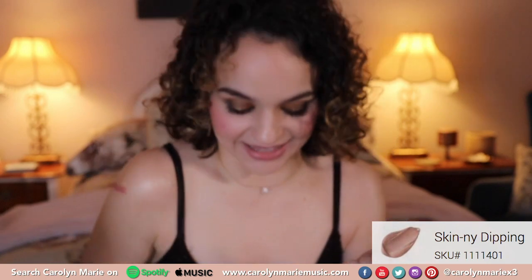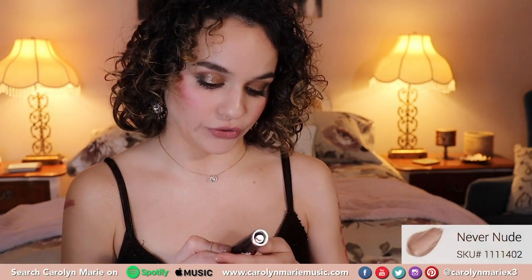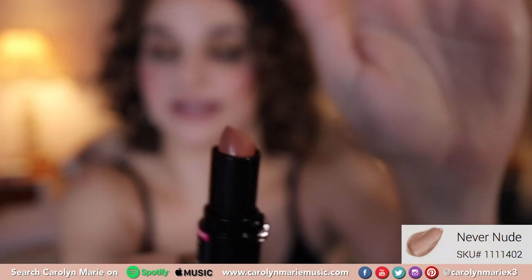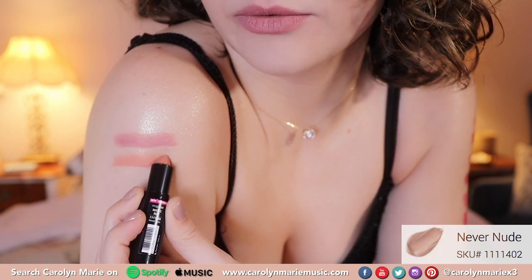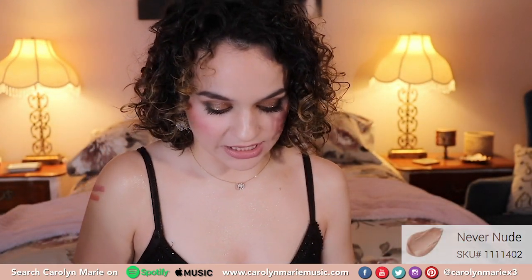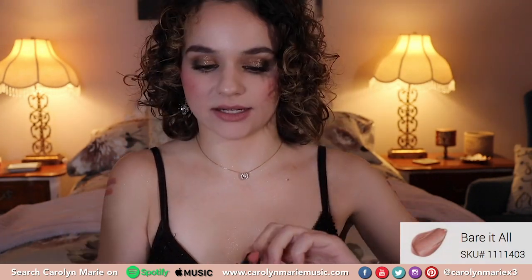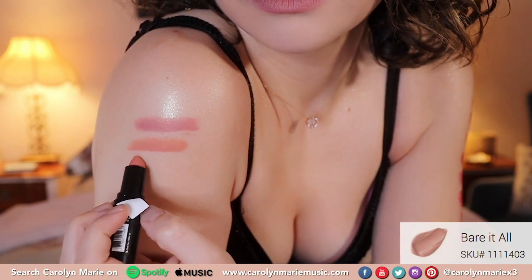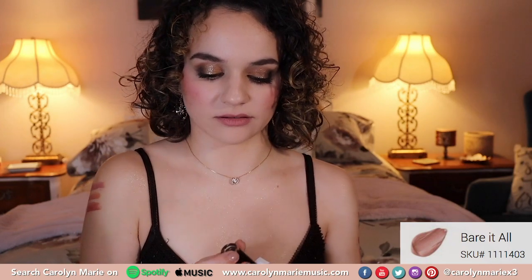That's super pretty. I like that shade. Since I already put that one on my lips I'm going to go into the next one, which is Never Nude, number 402. That's also super pretty and we're going to swatch this one. This one has more of a peachy undertone than the other one — very pretty. The first one had more of a mauve, this one had more of a peach. The next shade is 403 and it is called Bear It All. Lots of nudes — I love the nudes. This one looks like it has more of a pinky undertone. More of a pinky berry undertone. I like that a lot.